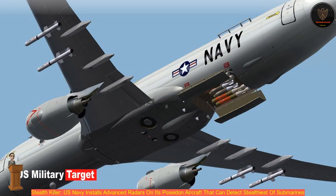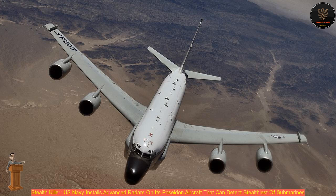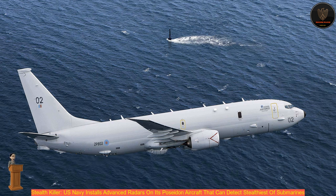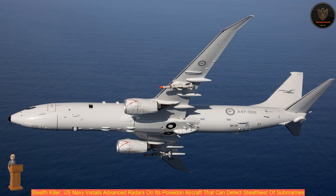Built by Raytheon Technologies Corporation, the AN/APS-154 Advanced Airborne Sensor (AAS) is a multifunction radar mounted in a pod on the P-8 Poseidon aircraft. Unlike old rotating dish radars under a dome, the solid-state, ultrafast electronically scanned array has no moving parts and operates at the speed of digital. When in use, a hydraulic arm lowers the pod clear of the aircraft's engines, giving it a clear 360-degree view of the sea below in all directions.